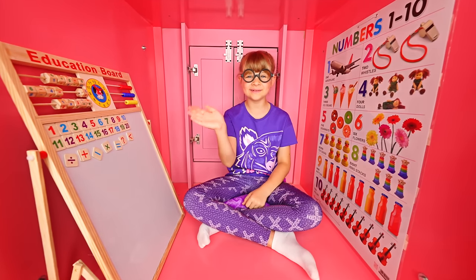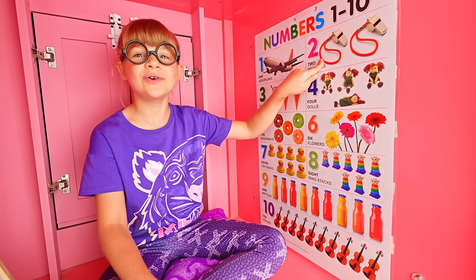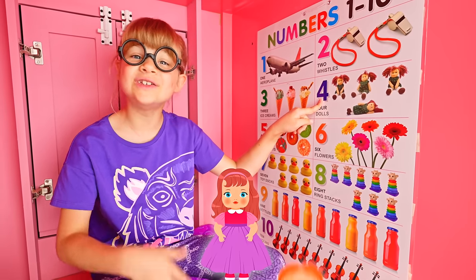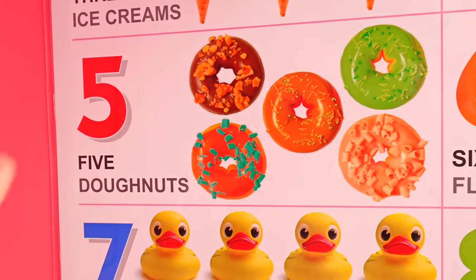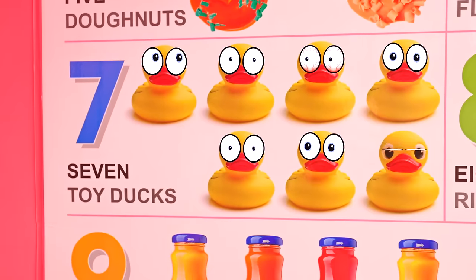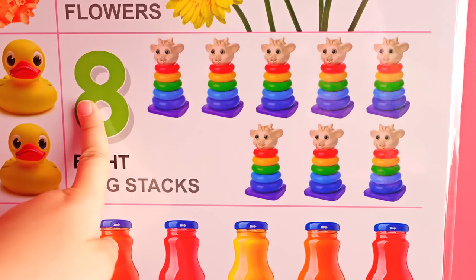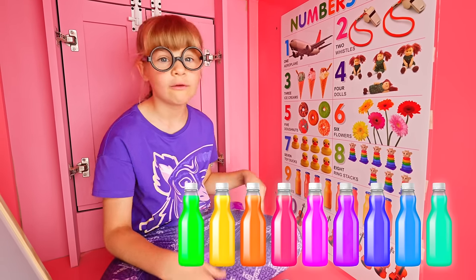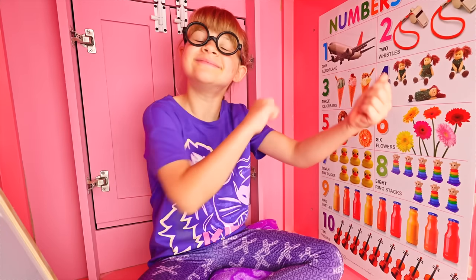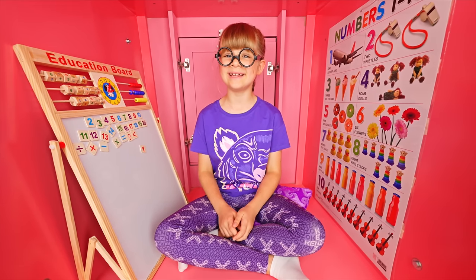Hello! Teacher! One aeroplane, two whistles, three ice creams, four dolls, five doughnuts, six flowers, seven toy ducks, eight ring stacks, nine bottles of juice, and ten violins. Dear kids, now we can count to ten!